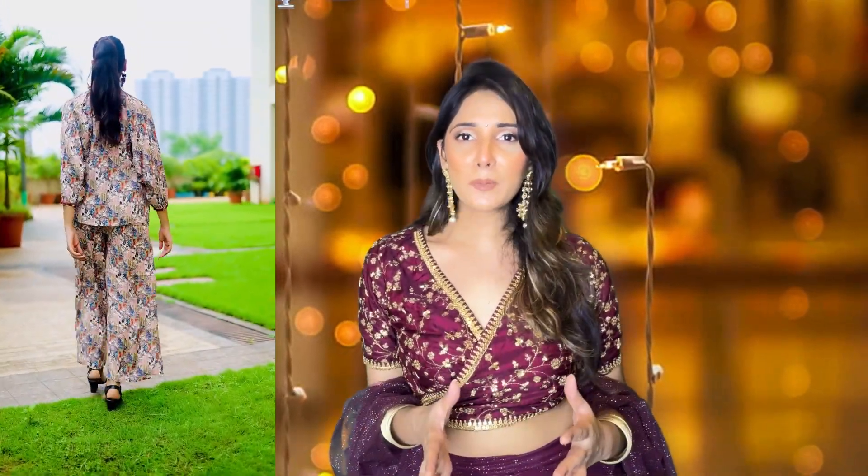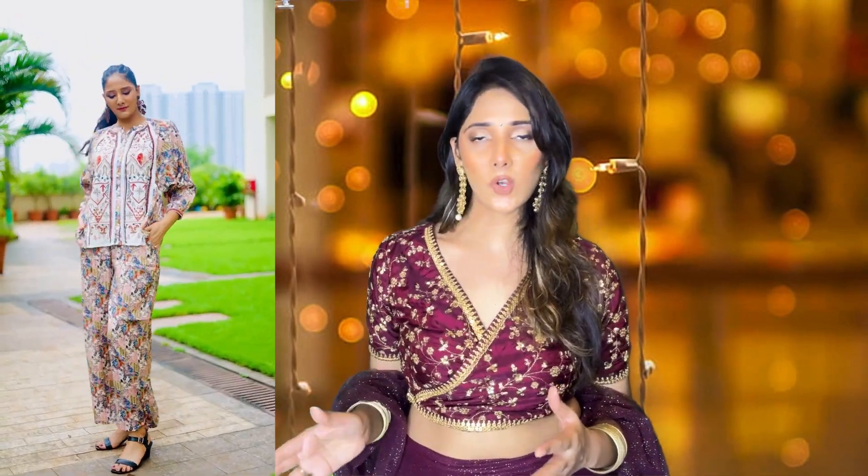The third outfit is a coord set. If you don't want to go all out or you need some comfortable options, then this is a great choice. This looks extremely classy because of the kind of work that's there, and this is a silk material. I have styled this with contemporary earrings. These earrings are not very heavy and you can easily move in them. This is a very offbeat, very different and unique kind of a look, so if this is something you would like to go for, then go for a coord set.